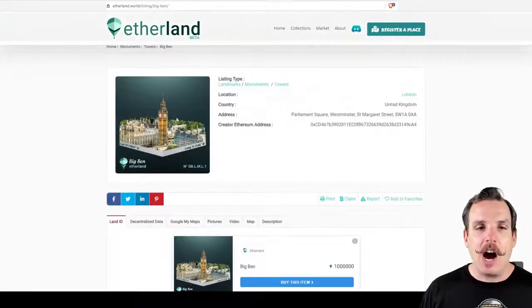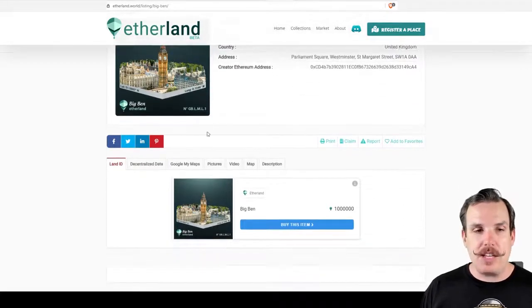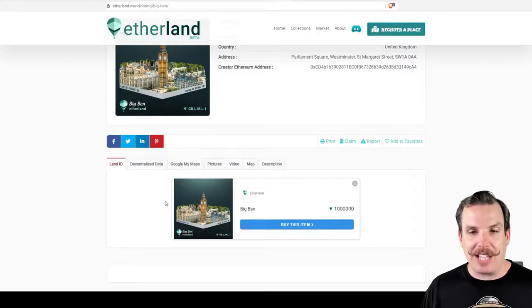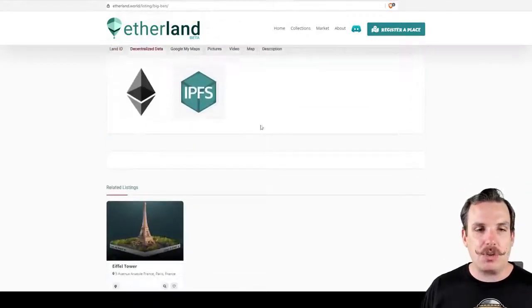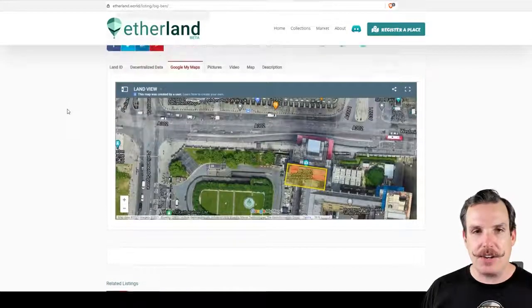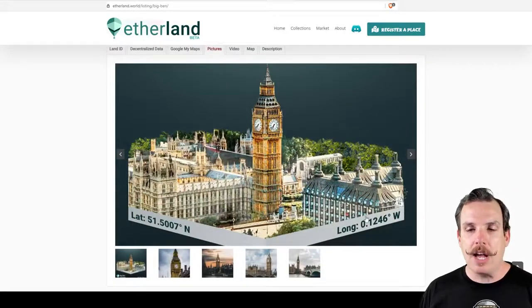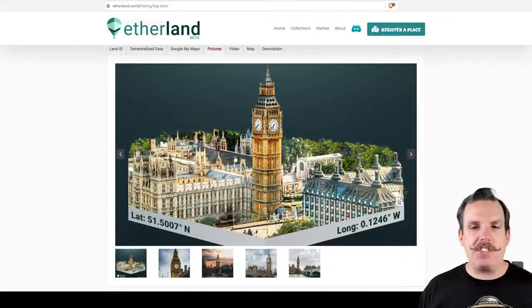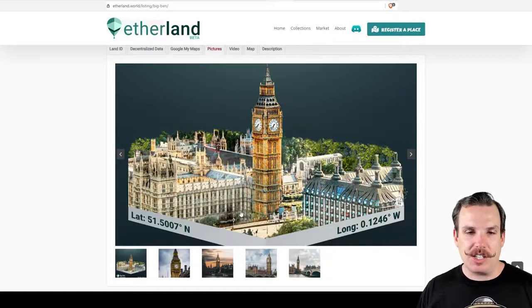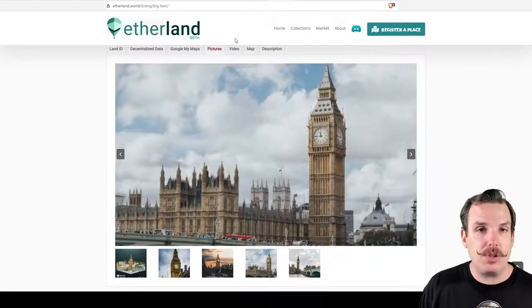You can see here, it tells you a little bit about it at the top — Big Ben, where it's at — and then we get into the actual data. It has all the basic stuff: address, the creator's Ethereum address, and then all the information that has been associated with this. There's the land ID, decentralized data that goes with IPFS and on Ethereum. You can check it out on Google Maps, which shows exactly where it is. There are pictures that scroll through here, and the NFTs are created with the lat and long right there with a little photo of it as well.